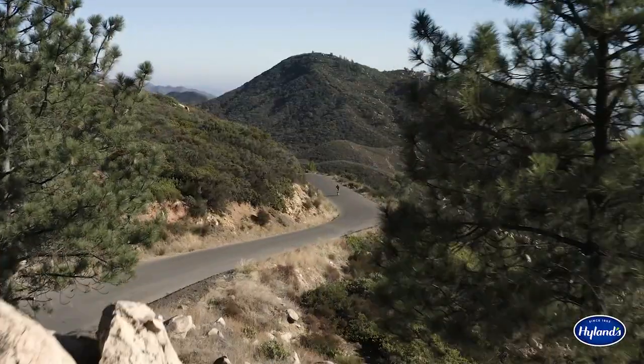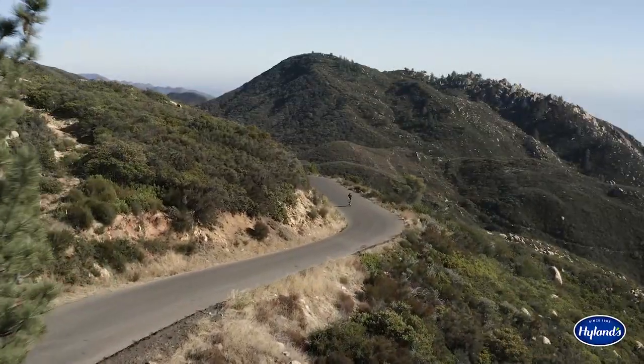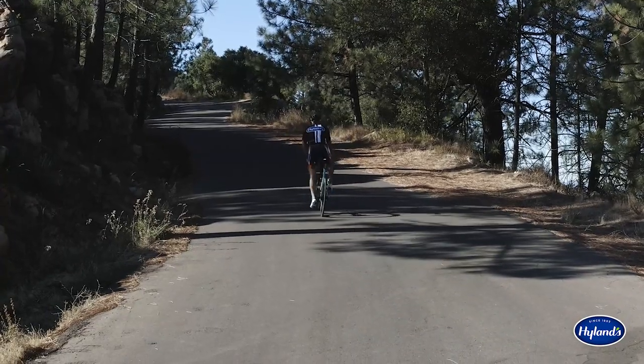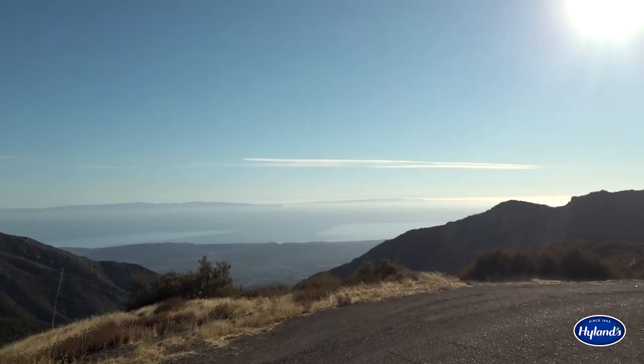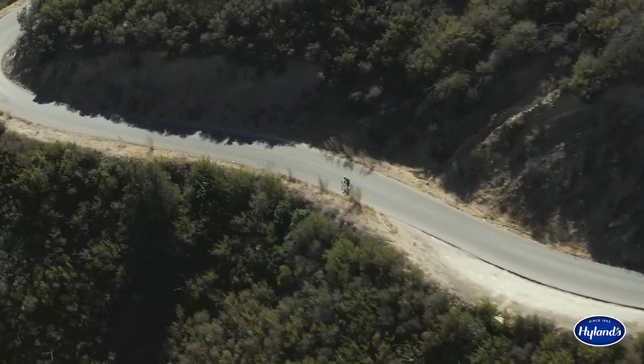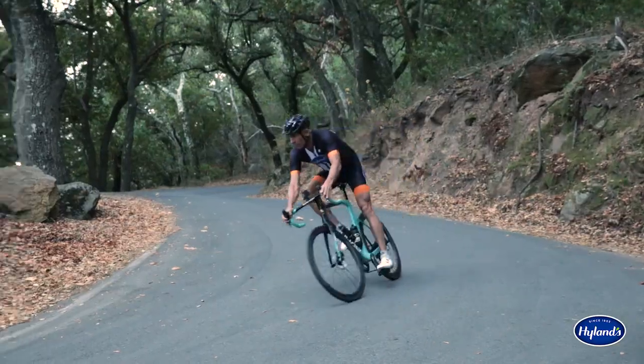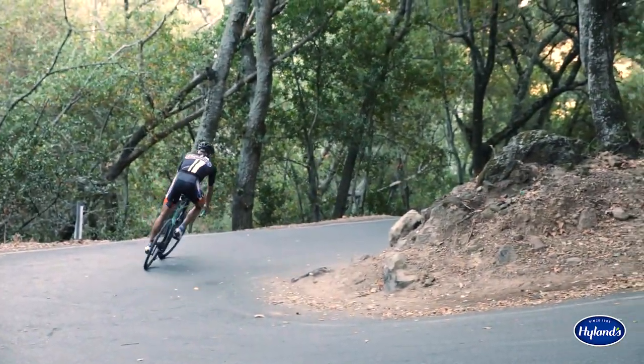As you continue upward, you'll pass through a peaceful grove of pine trees that will lead you to the highest point on this ride. Definitely stop here to take in the unimpeded ocean views. You'll then be rewarded with almost 13 miles of downhills as you descend back towards Santa Barbara, carefully maneuvering your way through the switchbacks of Painted Cave Road.